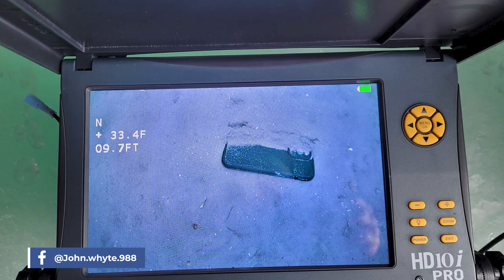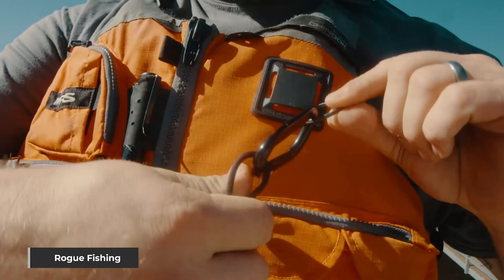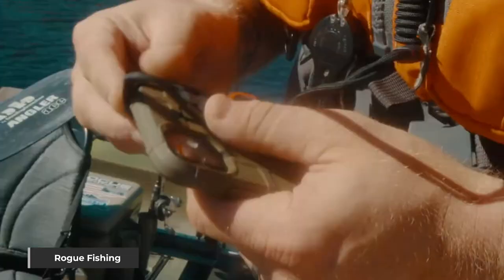They lined everything up with an AquaView — I believe it was an HD 10i Pro underwater camera. A couple of failed attempts, but they finally were able to scoop up that precious metal and get it topside. And yep, Alex said that it turned right on when he fired her up — it still worked. Impressive recovery mission, fellas.